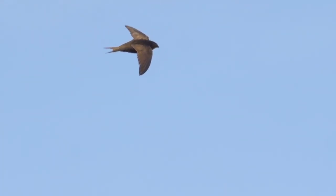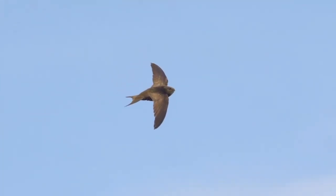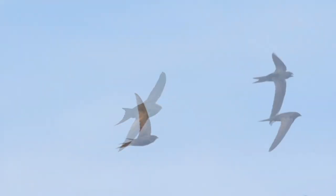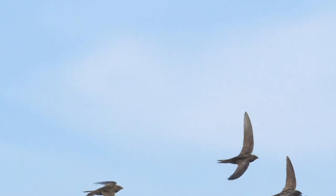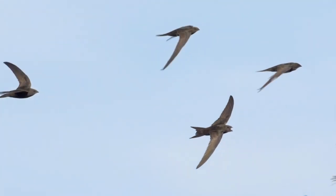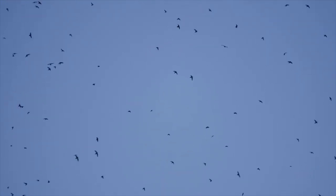The freedom-loving Swift spends most of their time in the air, sometimes flying continuously for months without landing. They can reach high speeds and are highly skilled hunters capable of catching insects while in flight. They're often seen swarming the skies in large numbers with perfect agility.